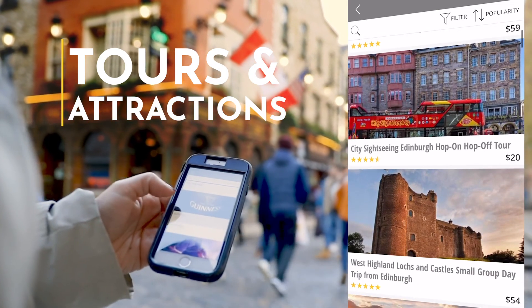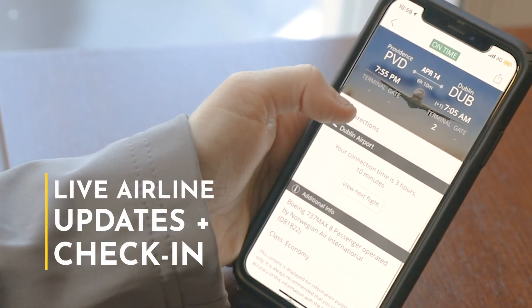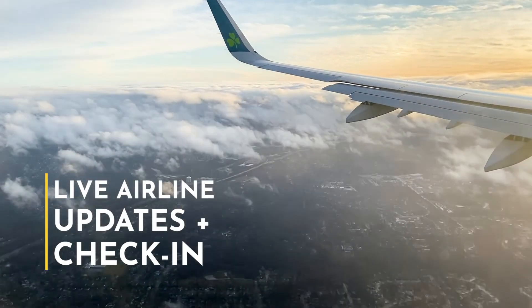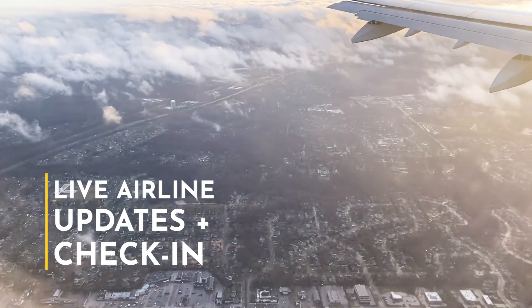All that information will be conveniently located at your fingertips. If you book your flights independently or through Tenant Tours, you'll be able to get live updates from your airline, check in, and make sure that you get to your flight on time.